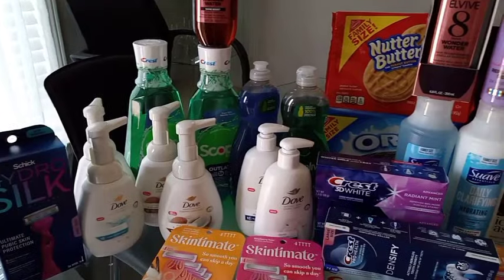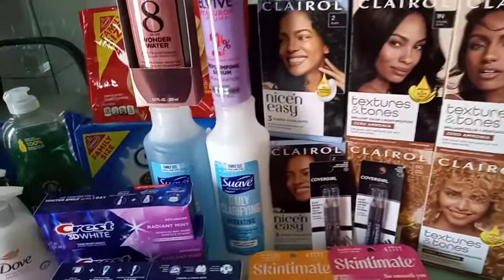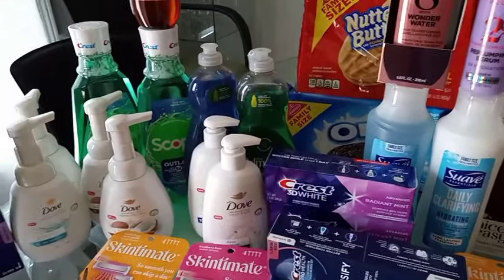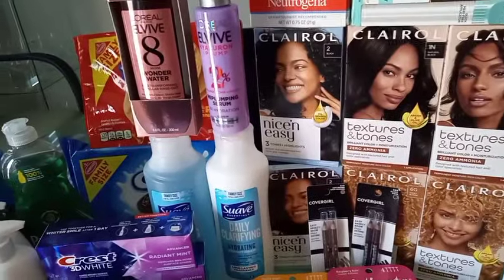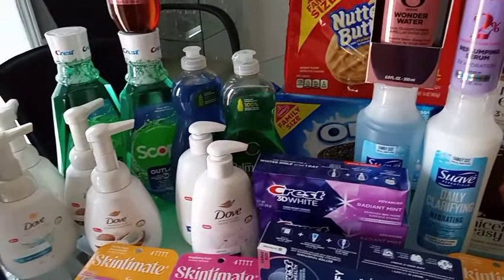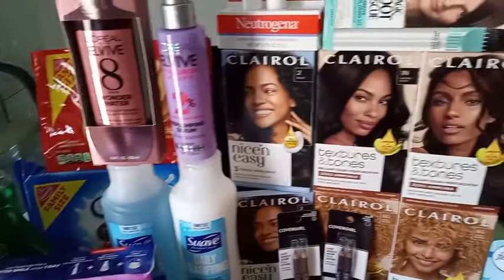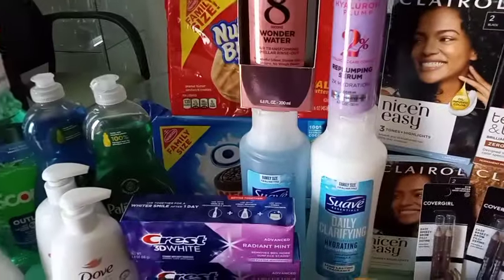Hi guys, I'm back again with the CVS haul. I know the video is late but I couldn't do it on Sunday — I have to take care of real bills and work. Anyway, this is my CVS haul for August 4th through August 10th. I did about 10 spend $30 get $10 deals this week, which I usually don't do. Let's jump into the receipts — I did five transactions on different days.